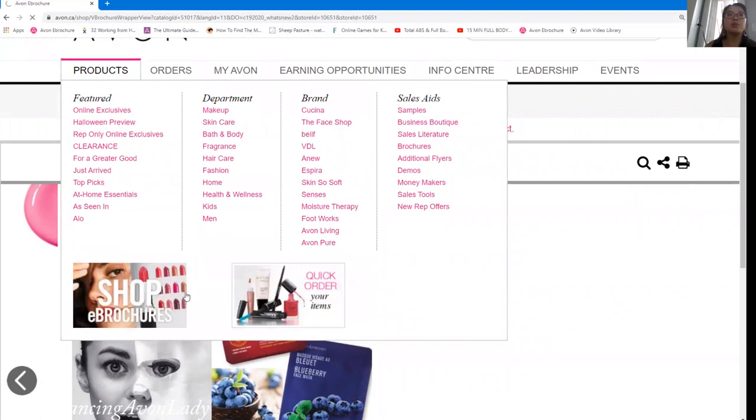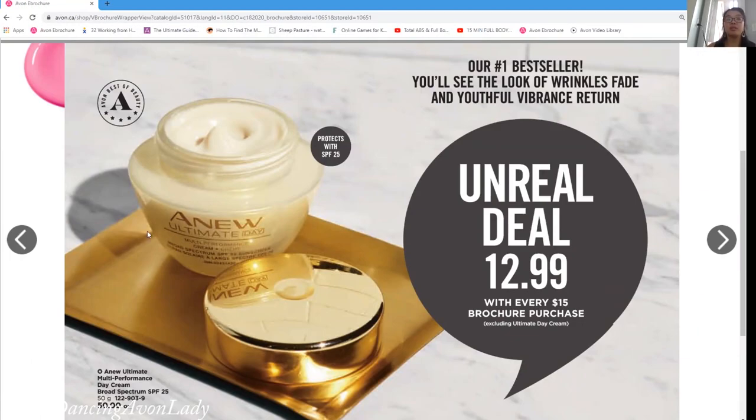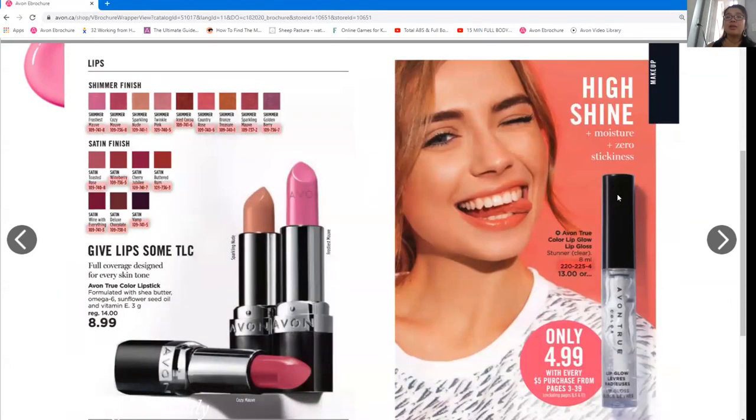Going through the brochure quickly: the Ultimate Day Cream for $12.99 is a really great deal. It's the premium product, so we get a 10% discount level only. However, it's a great conversation starter. If a customer has a $15 order, I'd definitely mention it. If they previously ordered the Ultimate line, I'd say, 'Did you see the Campaign 18 deal — $12.99 with every $15 brochure purchase?' Just make sure they know it has to be from the specific brochure, not, say, the Kachina brochure.